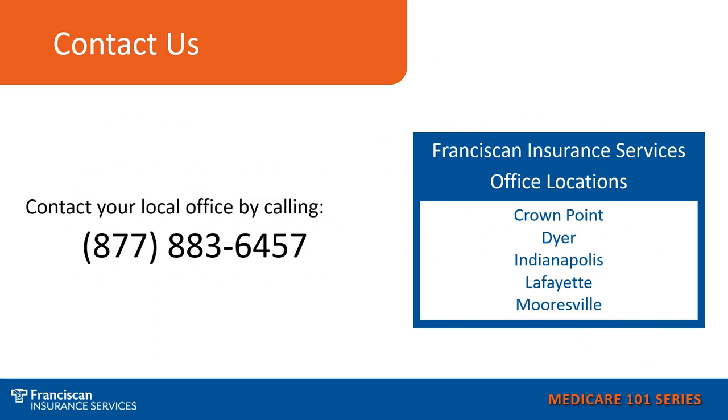If you'd like assistance with your Medicare options or just have general Medicare questions, call us at 877-883-6457 and you can choose the office located nearest you to speak with your local Franciscan Insurance Consultant.